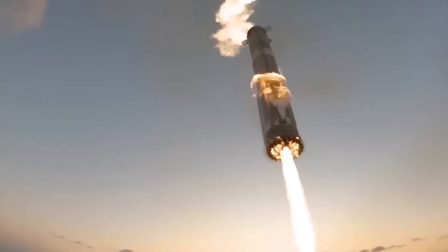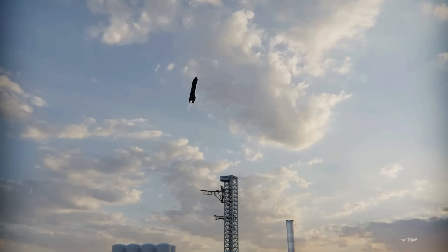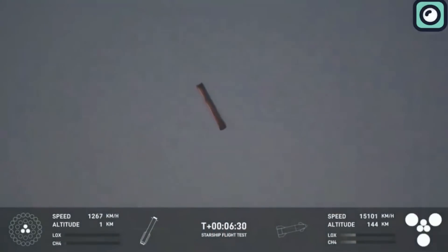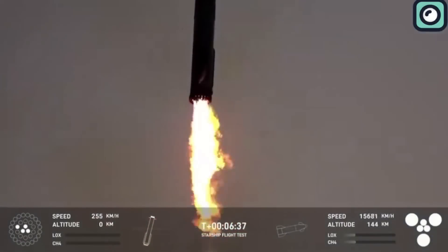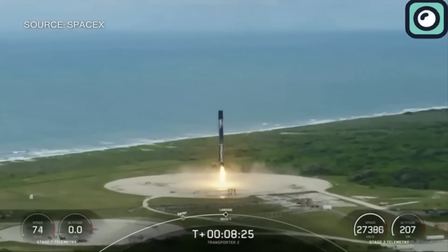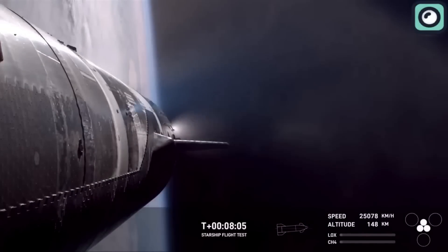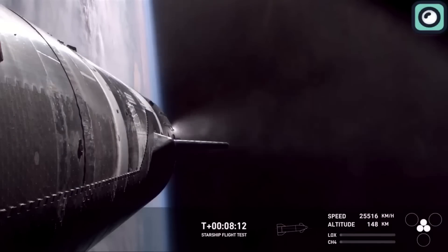While SpaceX has already demonstrated the ability to catch the Super Heavy booster using Mechazilla during Flight 5, catching the upper stage presents an entirely new set of challenges. The Super Heavy booster is comparatively easier to recover because of its predictable descent path and ability to perform a controlled return. Its descent is primarily vertical and uses grid fins to guide itself back to the launch tower with precision — a process SpaceX has been perfecting with Falcon 9 rockets for years. The upper stage, however, travels at much higher speeds and covers much greater distances after separating from the booster.